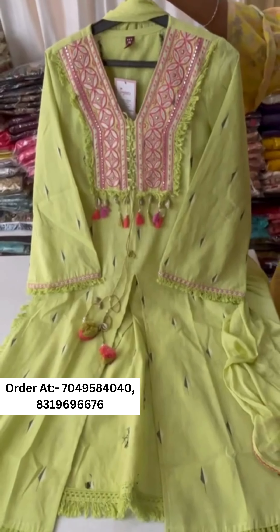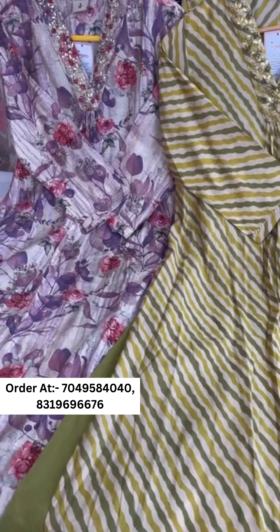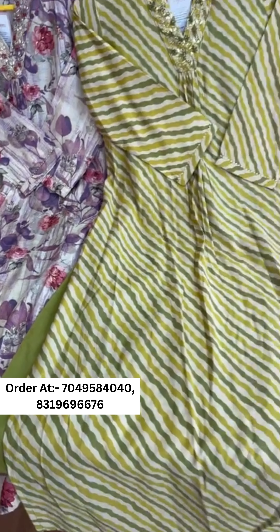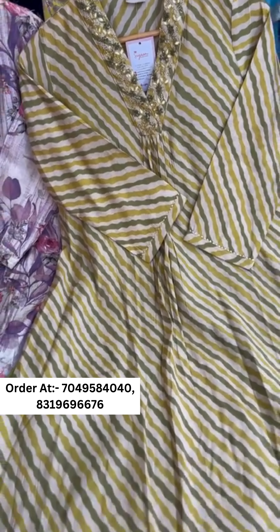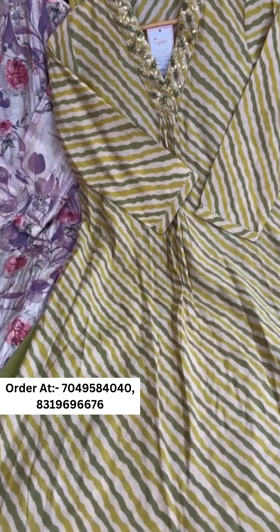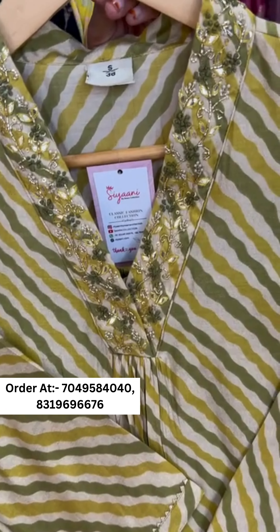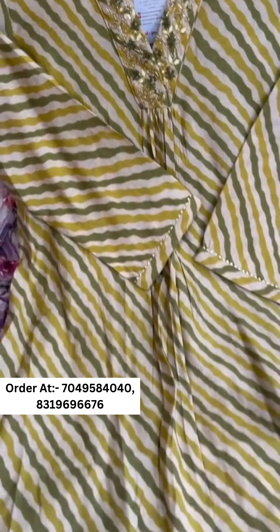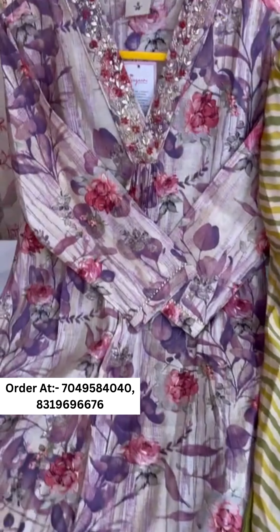Here we present very beautiful pure muslin V-neck articles — both are very pretty and elegant. If you want daily office wear, this is a very stylish and beautiful option. You can see pure cutdana on the neck work — pure muslin, very soft, with cotton pants.